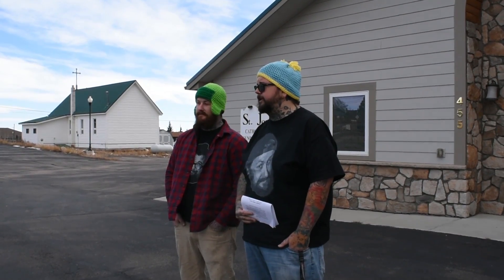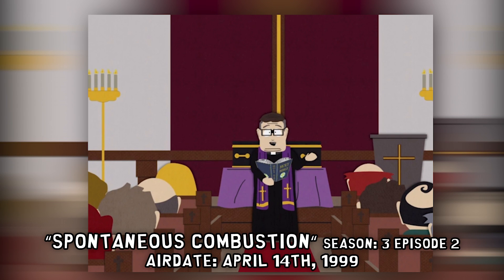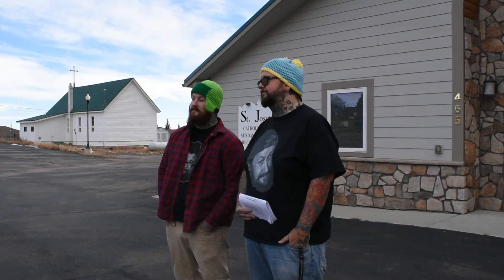Right off Main Street, we take a stop at the South Park Church. It's a Roman Catholic church where Priest Maxie and Sister Ann run the place. It first appeared in the episode 'Spontaneous Combustion,' where citizens of South Park spontaneously combust for no reason. Priest Maxie blamed this phenomenon on people not attending church on Sunday Mass. This location is also where they held Kenny's funeral.